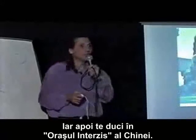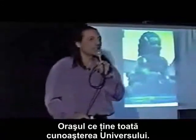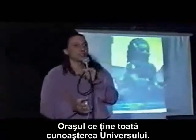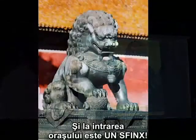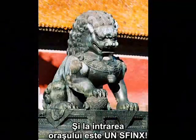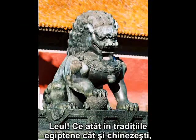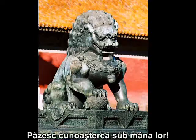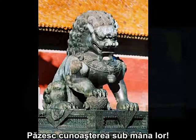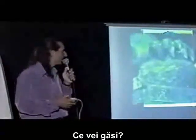And then you go to the Forbidden City of China — the city that holds all the knowledge of the universe, all the knowledge of the sun gods. At the entrance of the city is the Sphinx, the lion, which in both Egyptian and Chinese tradition is the guardian of knowledge. They guard the knowledge under their paws. And when you look closely at the paw, what do you find?